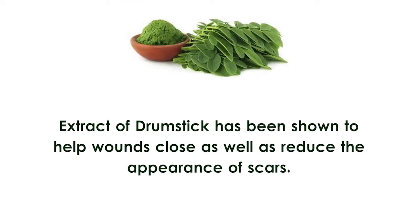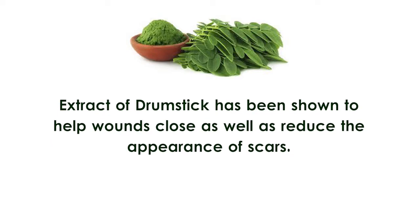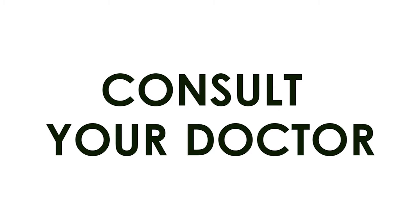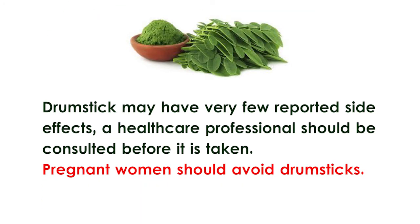Helping wounds to heal. Extract of drumstick has shown to help wounds close as well as reduce the appearance of scars. Although drumsticks have very few reported side effects, a healthcare professional should be consulted before it is taken.